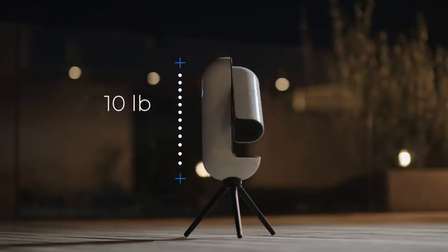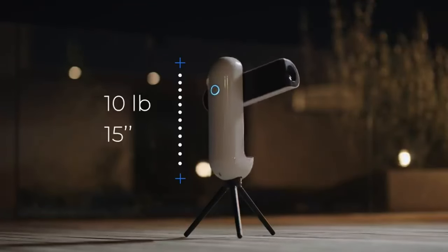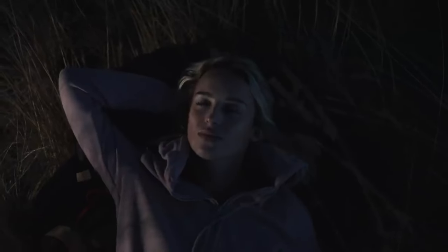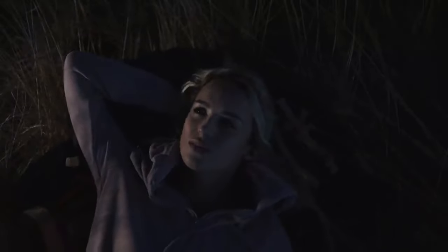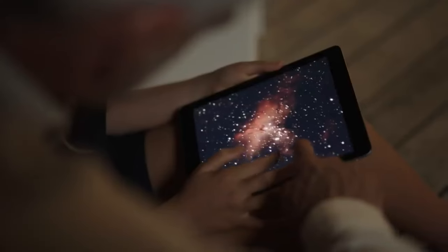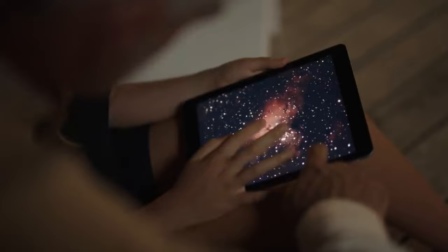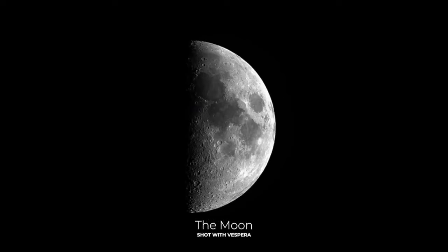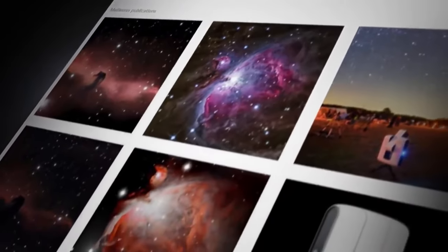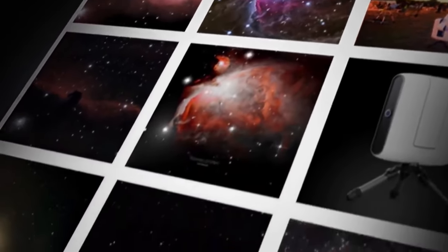Weighing less than 5 kilograms, Vespera accompanies you in all your adventures of the night, as you can take your station out into the middle of the wilderness or just enjoy the starry sky. With Vespera you can make visible what is invisible to our eyes, with its technology and ultra-sensitive Sony built-in sensor. Vespera makes photographing deep sky objects effortless — galaxies, nebulae, clusters, comets, and more. You can create your own panoramas of the universe with the mosaic mode and monitor the sun's activity with the Vespera solar filter.